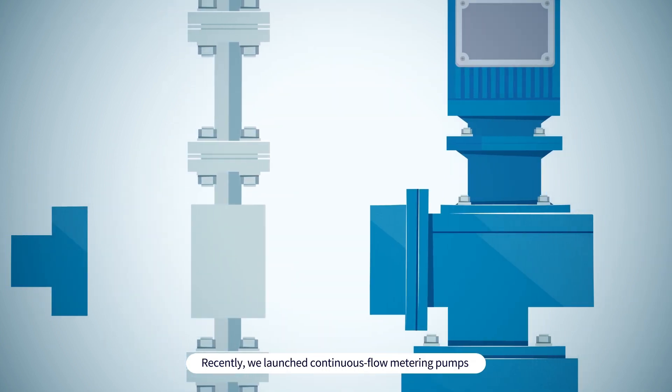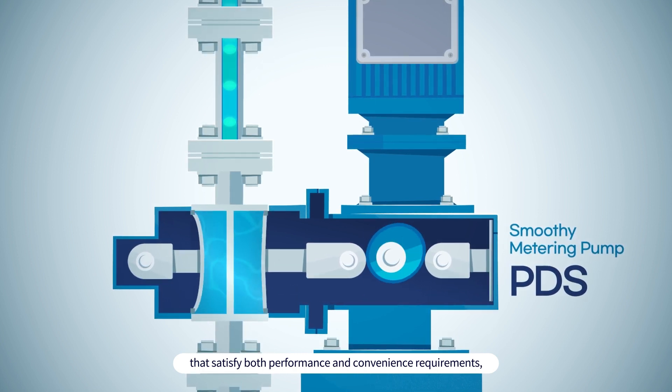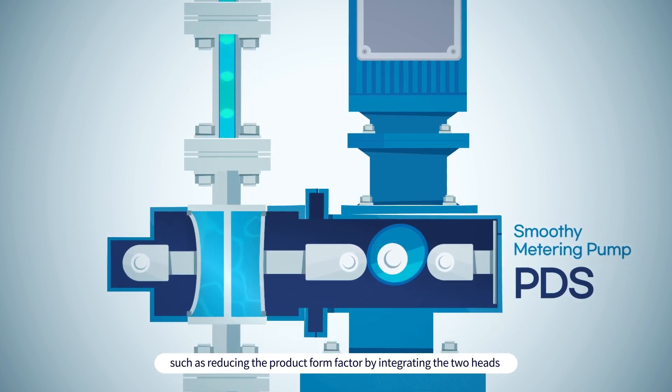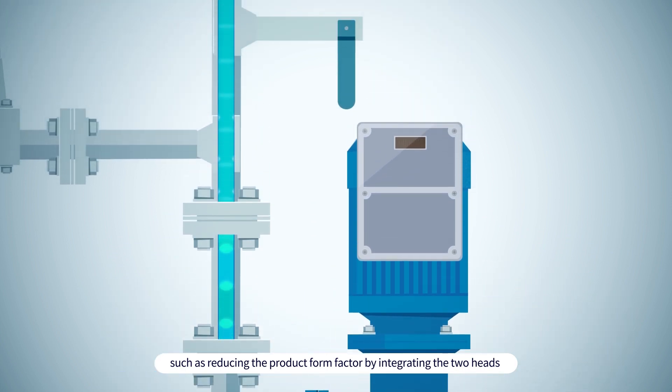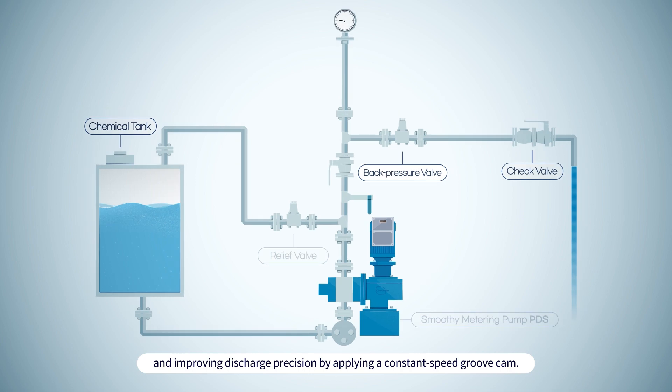Recently, we launched continuous flow metering pumps that satisfy both performance and convenience requirements, such as reducing the product form factor by integrating the two heads, and improving discharge precision by applying a constant speed groove cam.